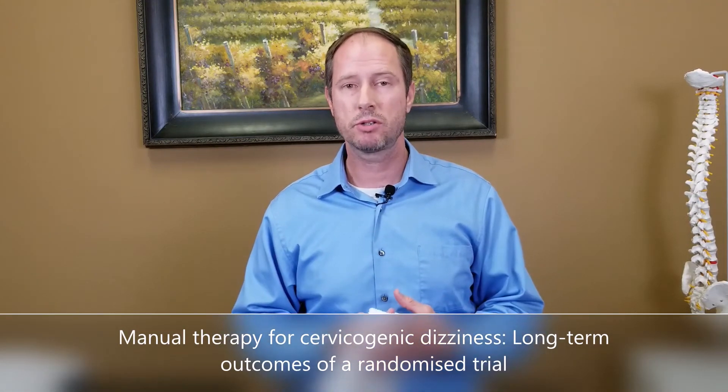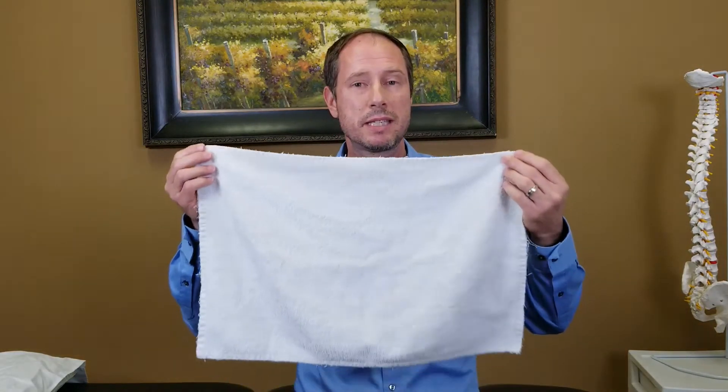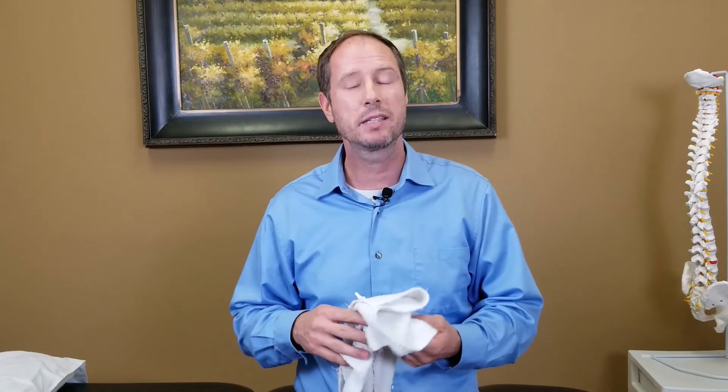Now let's talk about treatment for cervicogenic dizziness you can do at home. In 2015, Susan Reed and Darren Revet published a randomized controlled trial looking at treatments for cervicogenic dizziness and testing their efficacy. The study compared a sham laser treatment — which emitted light and noise but had no active internal components — against a technique called the SNAG, performed using a medium-sized hand towel. The SNAG technique was found to produce immediate relief from dizziness and sustained relief 12 months later. If you want to follow along, grab a medium-sized towel.